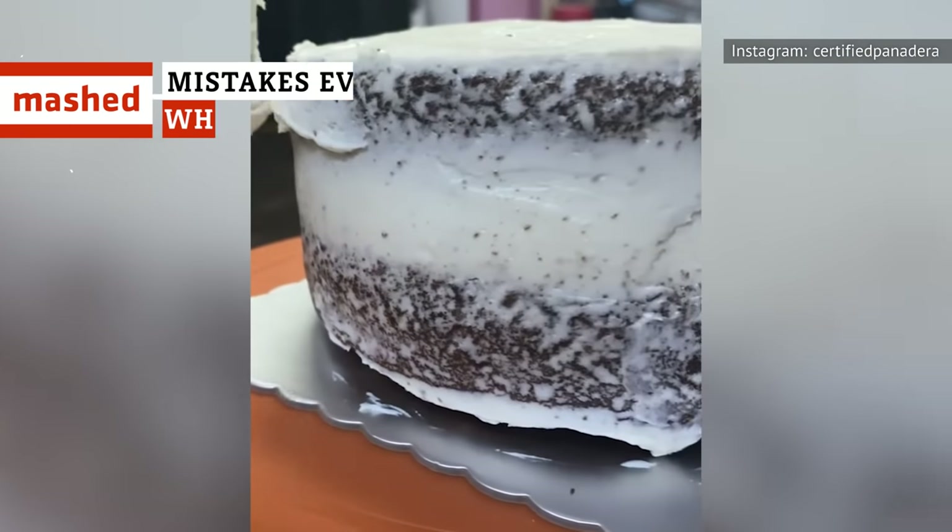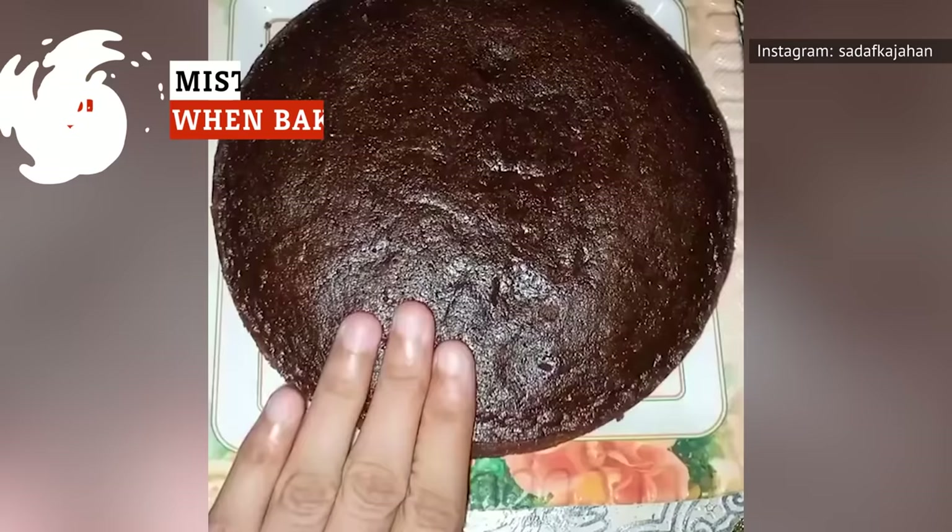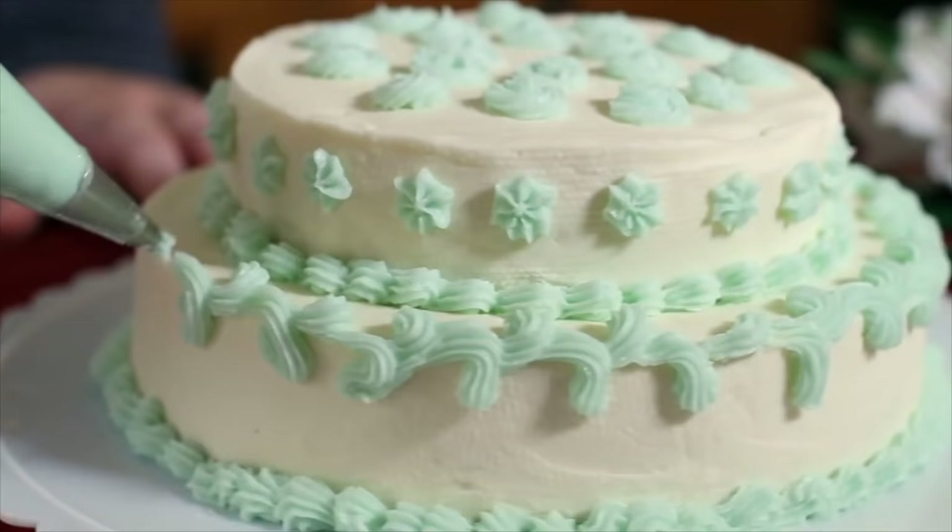Baking a cake is a lot of fun once you've nailed the basics. While there are lots of ways for cakes to fail, the steps for making a fabulous cake are easy to follow. Steer clear of common cake-baking mistakes, and you'll be on your way to sugary bliss.